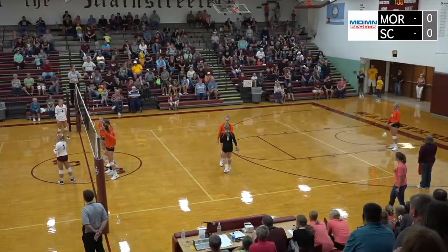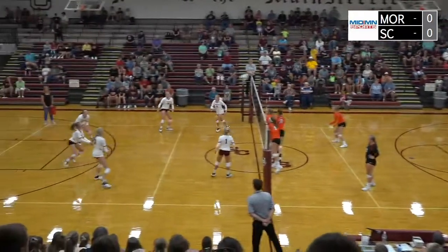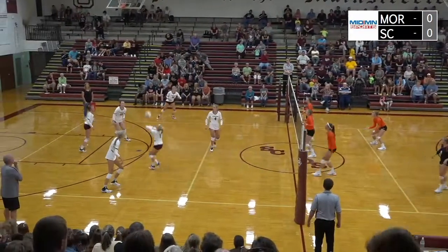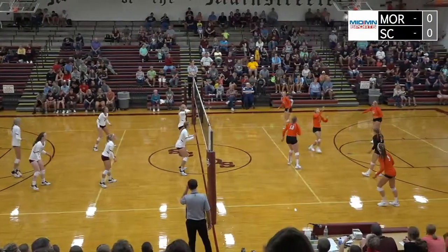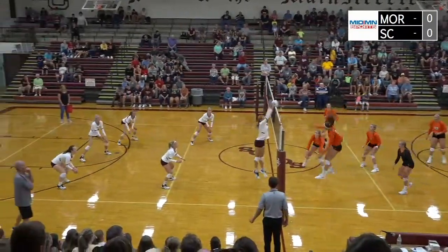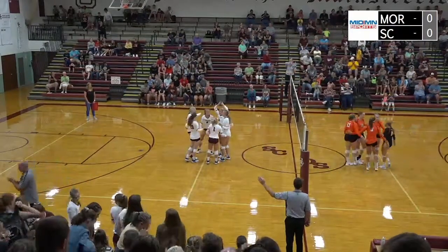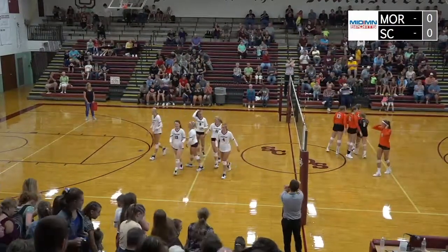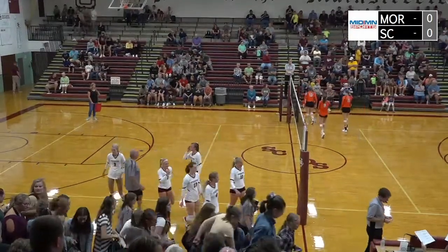Another set point here for Sox Center at 24-8. Hockel is serving. Sox Center — not a great pass that time. Westby will still drive one deep. Hockel got to it, and here comes Pew to hit — got blocked. Jackie Middorf got the block, and that closes it down for Sox Center. They dominate the first set, winning 25-8 over Morris.